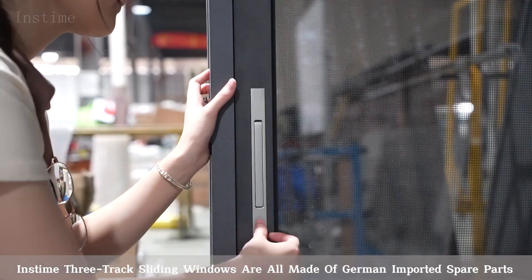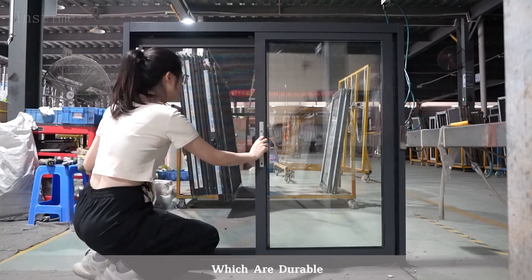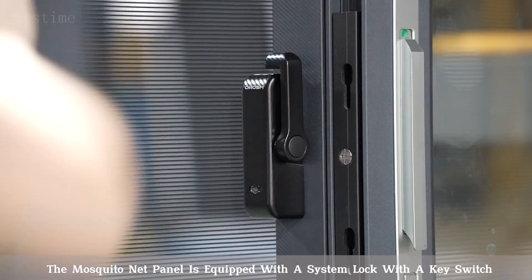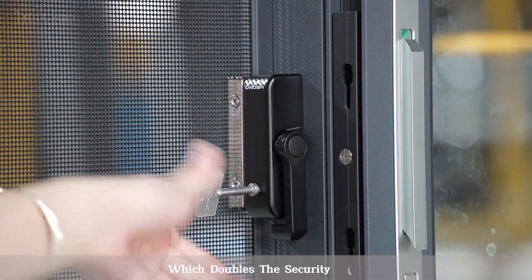In's Time 3-Track sliding windows are all made of German imported spare parts, which are durable. The mosquito net panel is equipped with a system lock with a key switch, and the glass panel switch has a double-point bounce lock, which doubles the security.